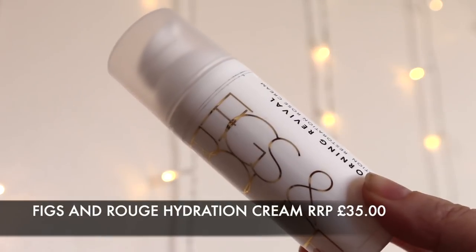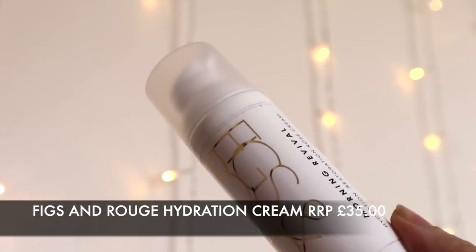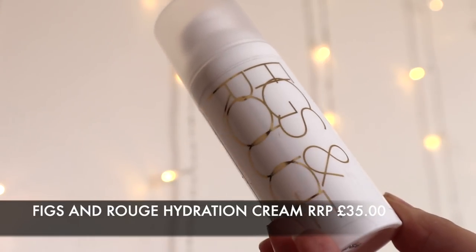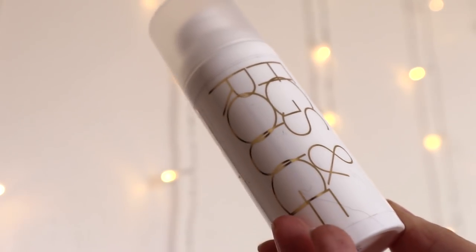Along with the soothing properties of calendula and aloe, this is a delicate anti-inflammatory morning skin treat. It does feel very nice on the skin — it has a slight rose scent to it and melts in really nicely after a couple of minutes. I'm really interested to use that over the next couple of months and I'll let you know how I get on.